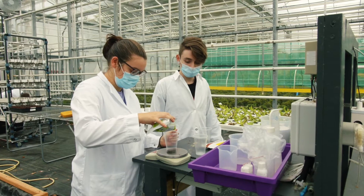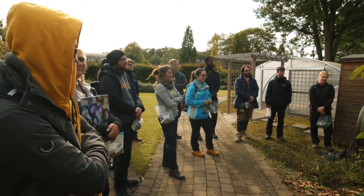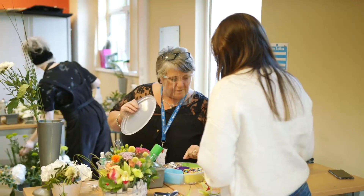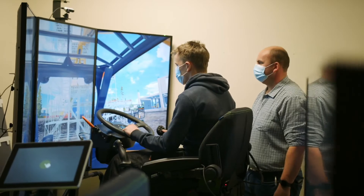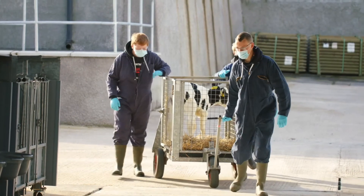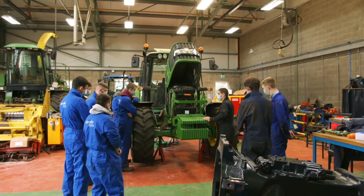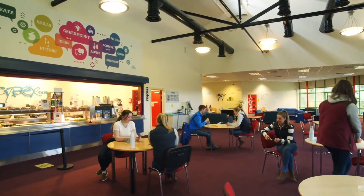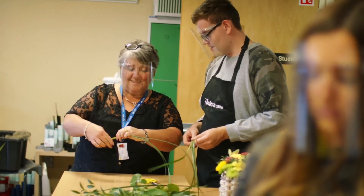Greenmount really has superb facilities. This, combined with staff that have a very close association with the agri-food industry, has led to Greenmount having an internationally recognized reputation for excellence. In fact, many of the leaders in the agri-food industry today have passed through these doors and credit Greenmount for their success. But perhaps more importantly, it wasn't just the learning they remember but the lifelong friends and crack they had while they were students here. And that hasn't changed. The campus is still buzzing and there is a real sense of community spirit here which people will remember long after they graduate.